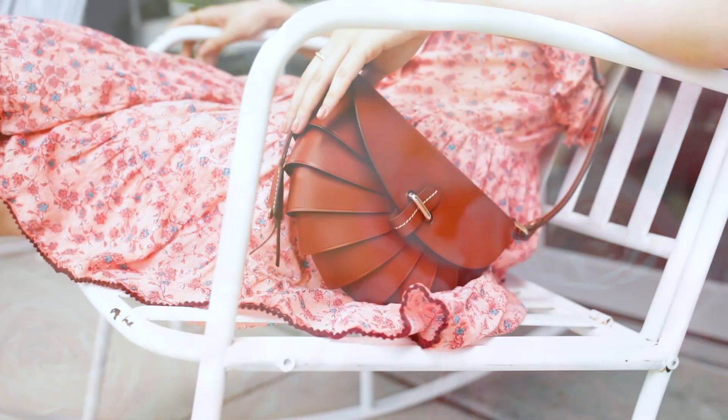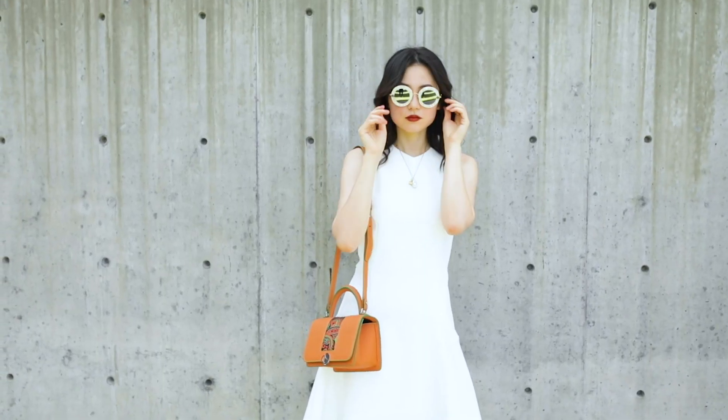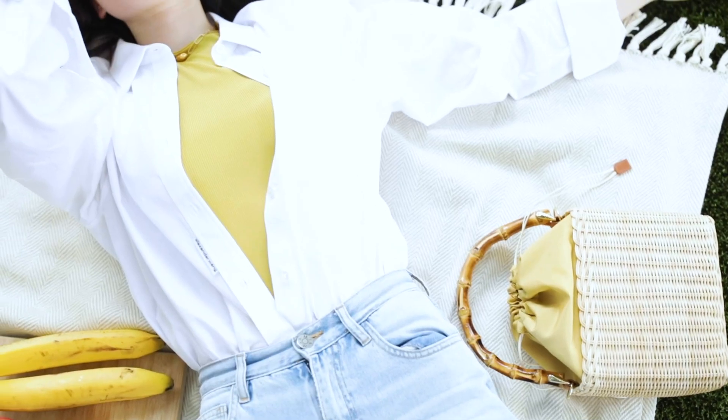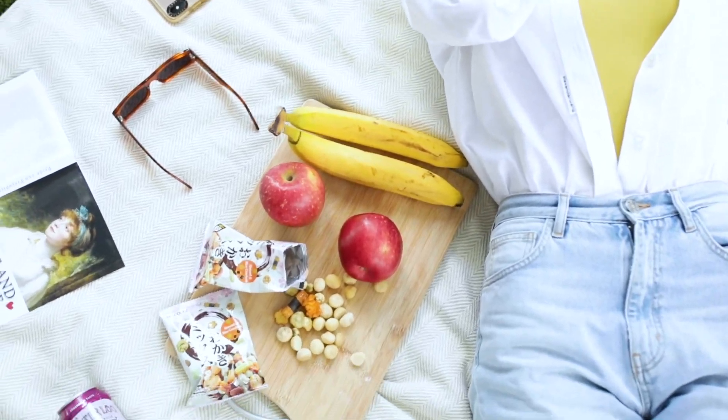All right loves, I hope you enjoyed today's video and found a piece you love. I will add all the bags in the video as well as all the other color options into a Moth Sense collection and share the link in the description box below. Happy shopping!